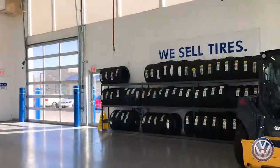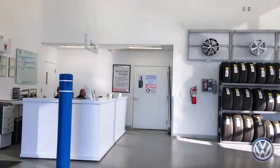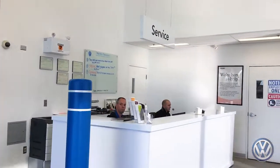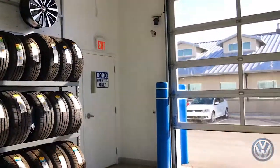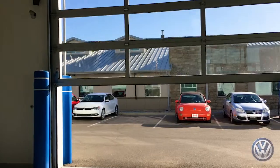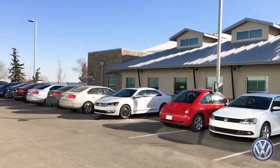Once you pull up, the doors will automatically open. Come on in to our heated drive-thru where you'll be greeted by one of our friendly service staff. Once all your information is gathered, your car will be taken into the service queue, at which point one of our trained VW technicians will bring it into our state-of-the-art service shop.